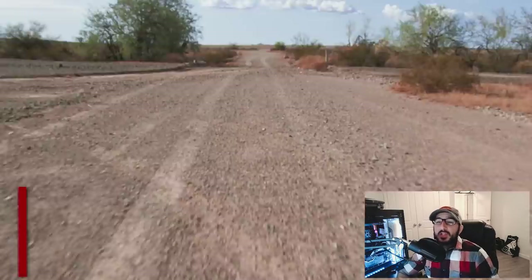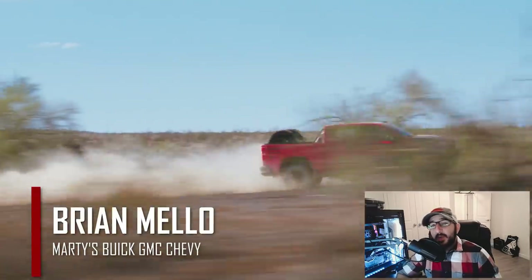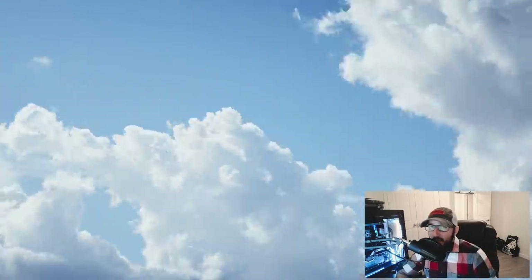What's happening everyone? Welcome back to the channel. My name is Brian Mello with Marty's Buick GMC and Chevrolet, and in today's video we'll be discussing the highly anticipated 2022 Chevy Silverado ZR2.